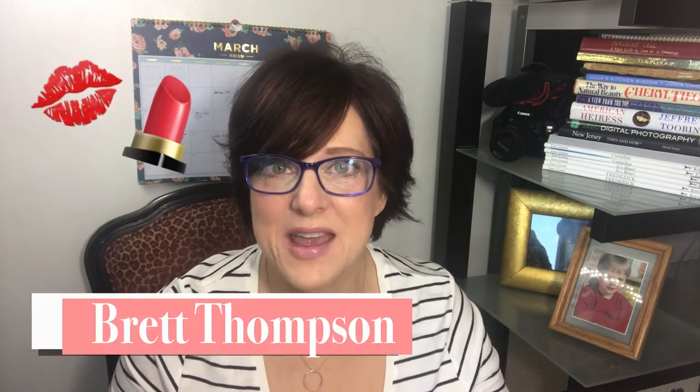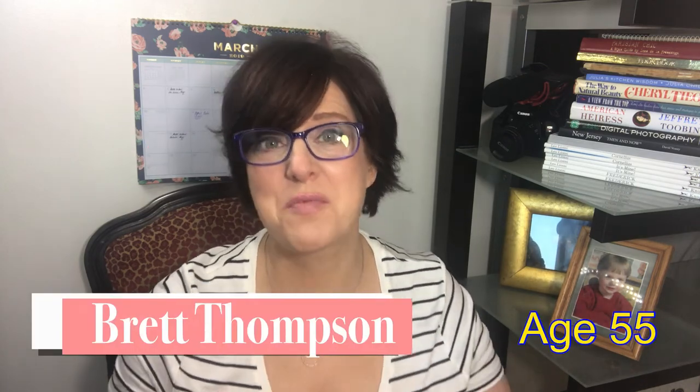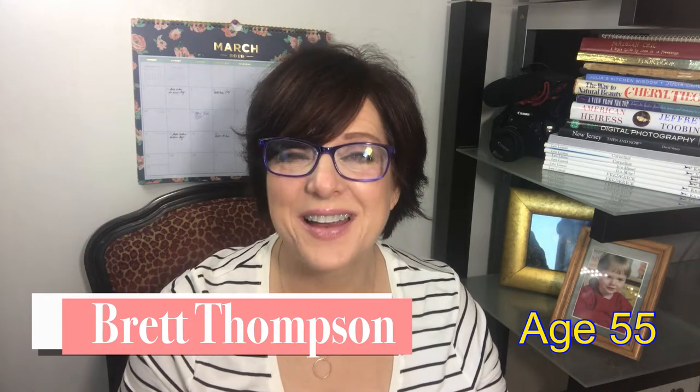Do you wear makeup every day but you're over 50 and you want a more natural makeup look? My name is Brett, and for years I worked as a makeup artist. I'm going to share with you a foolproof, under-15-minute beauty routine where you can get a completely natural look for every day.